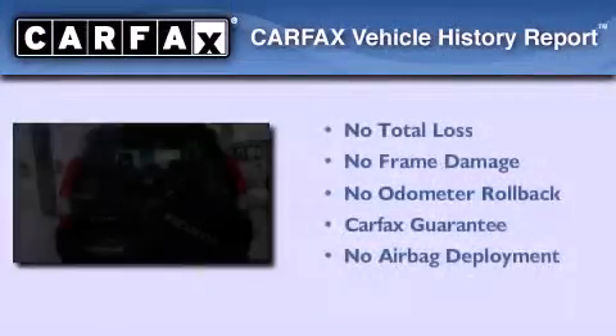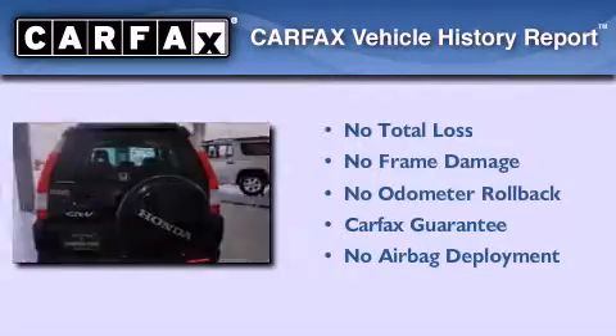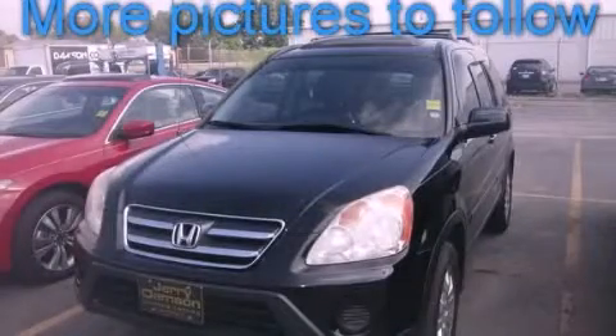Not to mention if this Honda qualifies for the Carfax buyback guarantee. Please call today to reserve this vehicle for a test drive.